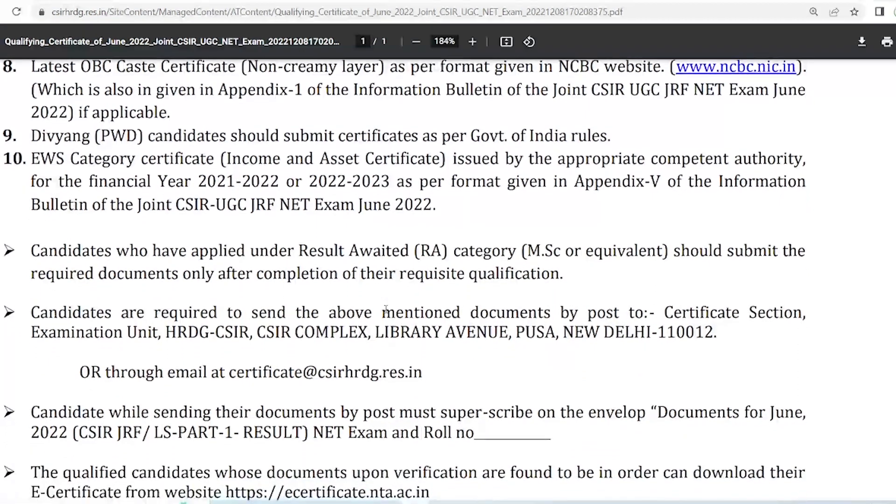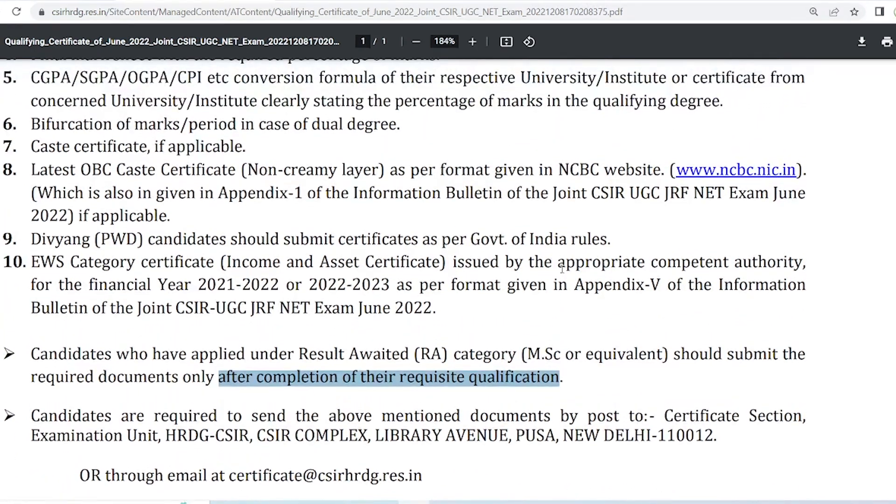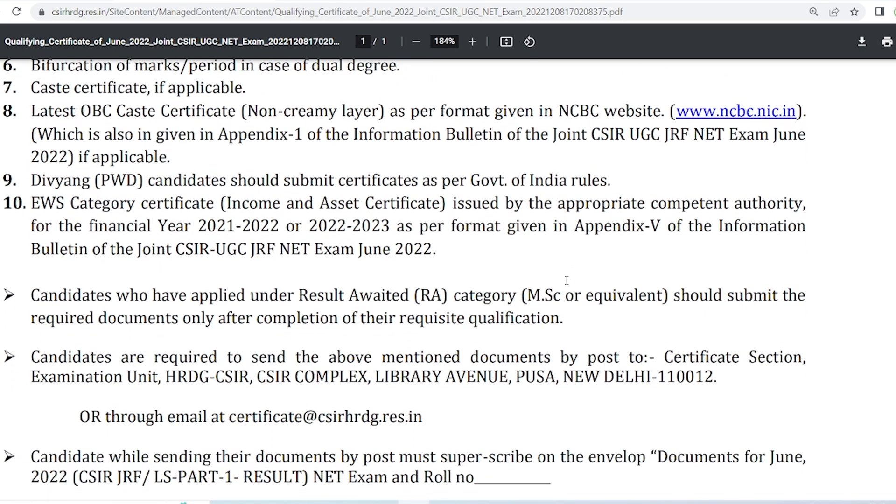For students who applied from the result-awaited category: if you have one year or six months remaining for your degree to complete, you should submit these documents after the completion of your degree. Just wait, complete your MSc, get the degree from your college, and then arrange all the required documents.